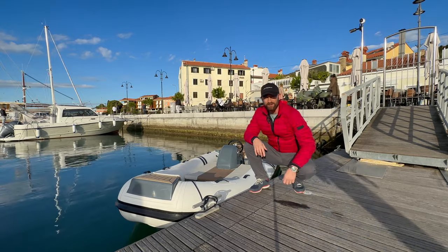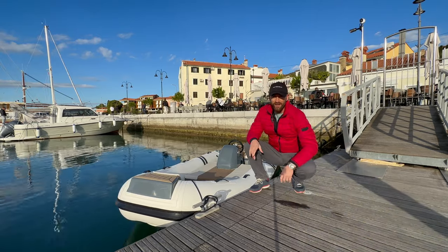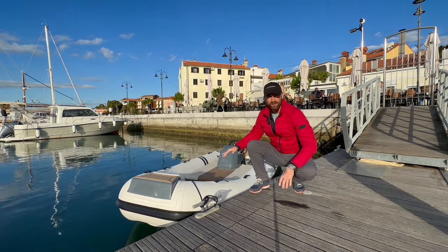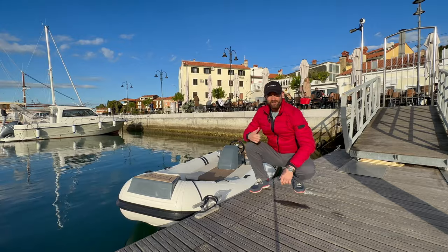Hey guys, Justin here from Aqua Electric. We're here in Isola, Slovenia to test this new e-jet tender. It's an all-electric tender made for the yacht industry. Let's go check it out.